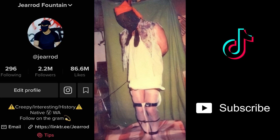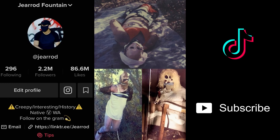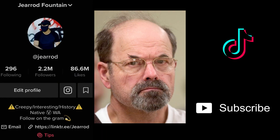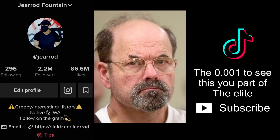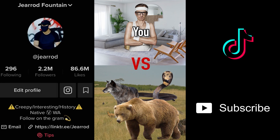And number one: this is the BTK killer's equipment — also known as the bind, torture, kill murderer. This is also the BTK photographing himself in bondage. His real name is Dennis Rader and he did this to 10 people before taking their lives. He was caught and sentenced to 175 years in prison and is still alive today in a maximum security prison just 30 miles from Wichita, Kansas.